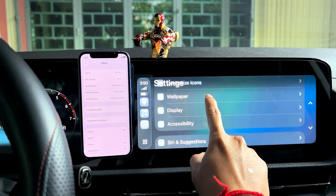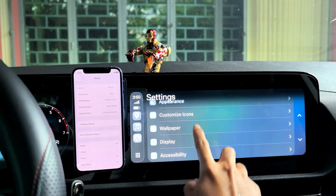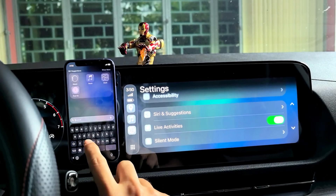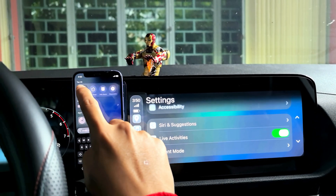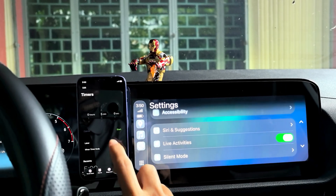And under appearance, display, and accessibility — there's a light activity option. Light activity, I think, is the clock, so it shows the clock. But maybe it's only supported on a newer iPhone, something like that.